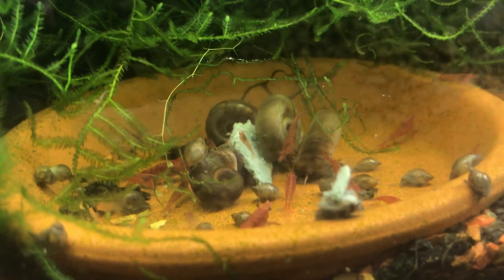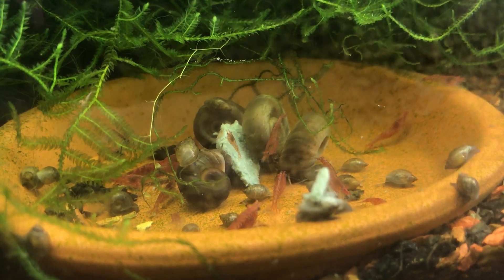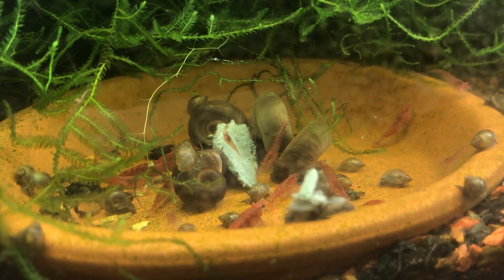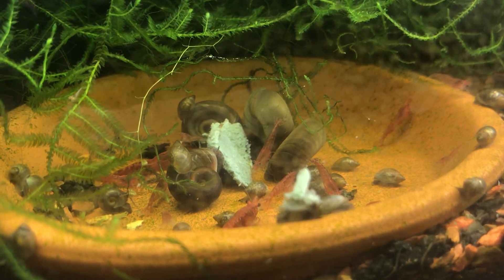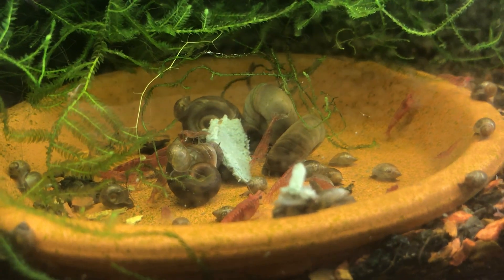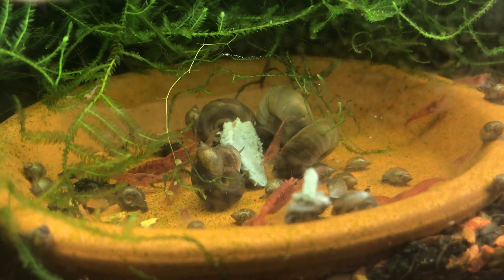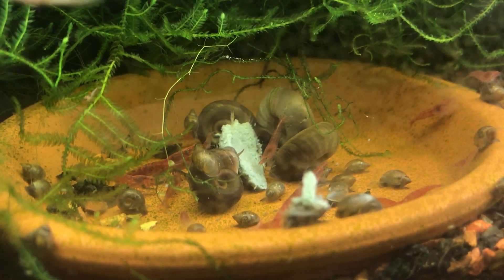That's just 30 on a quick count. Cory's rule says for every shrimp you see there are 10 more hiding, so by that number I'd have 300, but I'd conservatively estimate at least 60 in here - meaning my population has tripled.